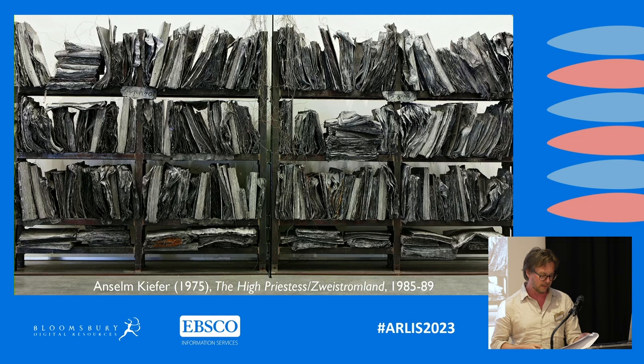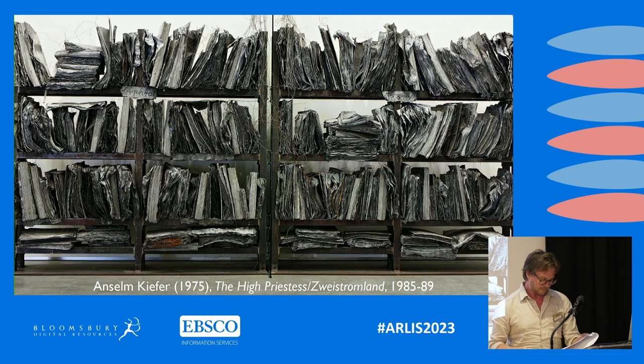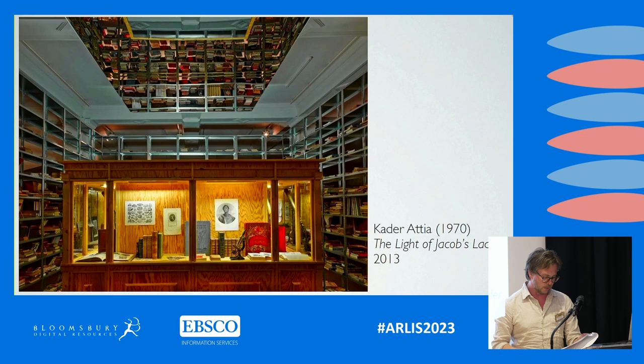In mind here, I have instances such as Anselm Kiefer's monumentalising work High Priestess / Zweistromland from 1985–89 — you've got these kind of lead-bound books, which are incredibly heavy apparently to pick up — and Kada Atiyah's The Light of Jacob's Ladder from 2013.